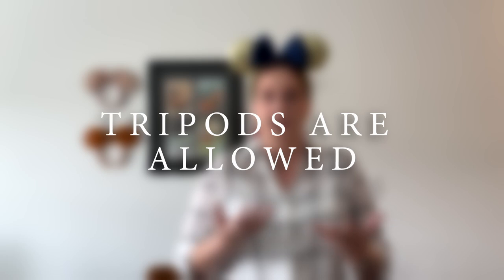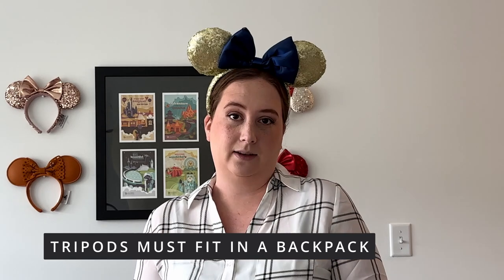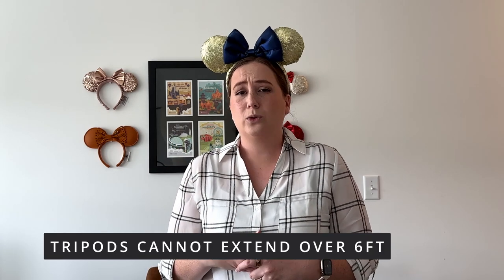A lot of people lump selfie sticks and tripods together, so when they hear selfie sticks aren't allowed they automatically assume tripods aren't either — but that's actually not true. Tripods are allowed at Disney parks with just two considerations. First, any tripod you bring must be able to fit into a standard-size backpack when collapsed. Second, the tripod cannot extend over six feet. These rules are for the consideration of other guests. This also applies to monopods — they follow the same two rules as tripods.